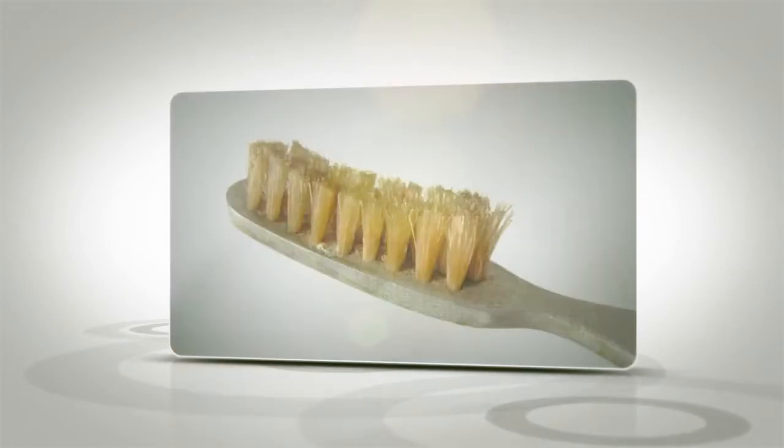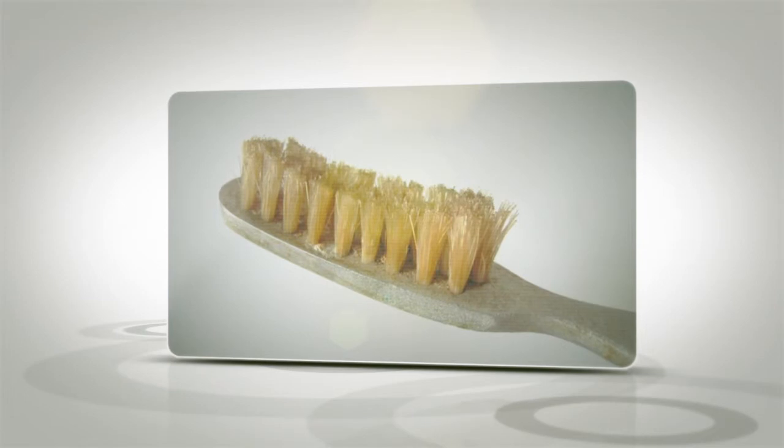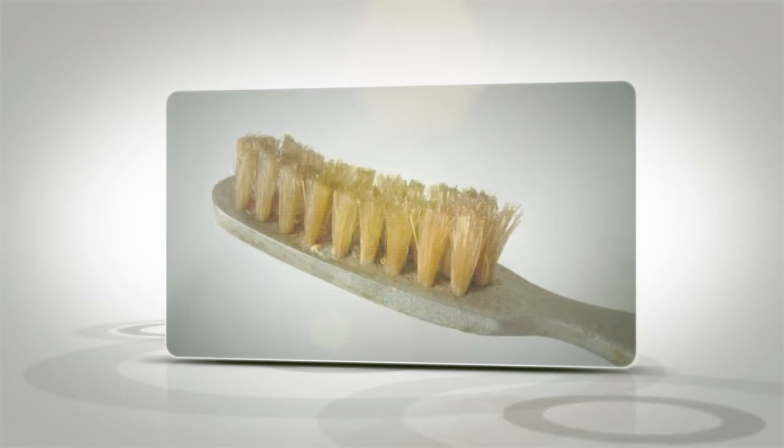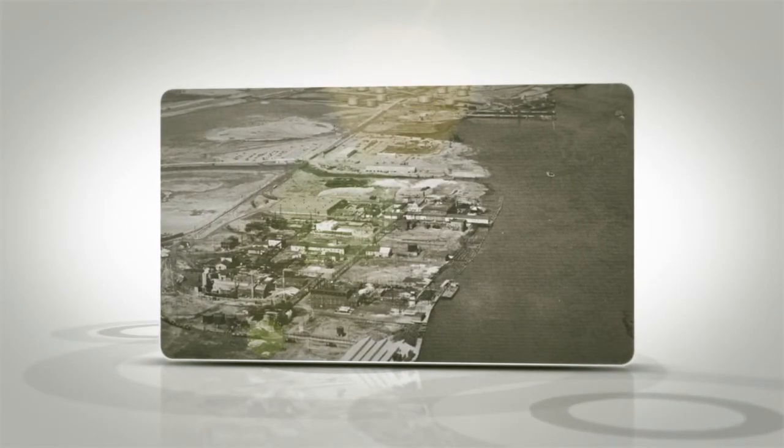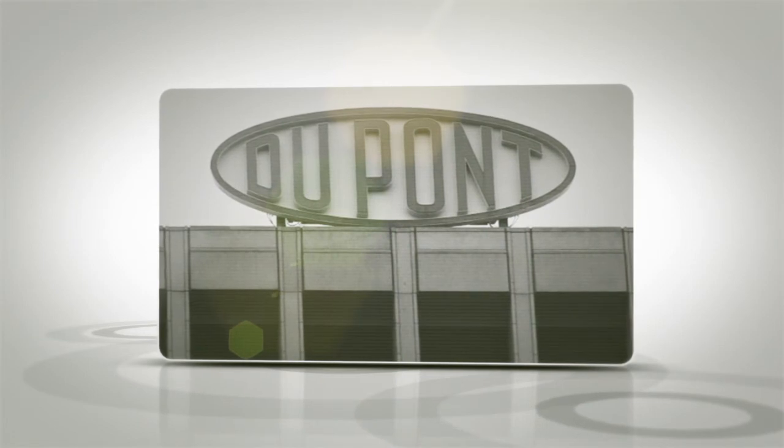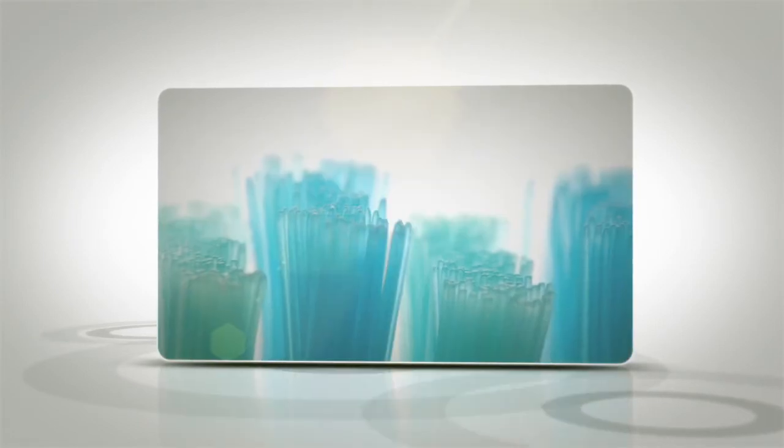Not everyone could afford a toothbrush because of its high cost, so the poorest families had to share the same brush. It was not until 1938, when DuPont introduced nylon bristles as a replacement for pig hair.